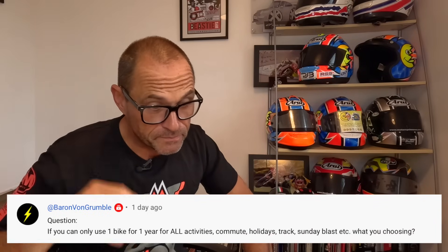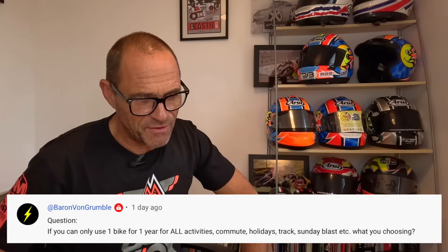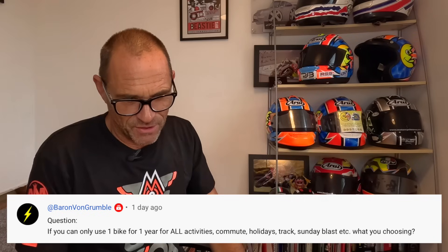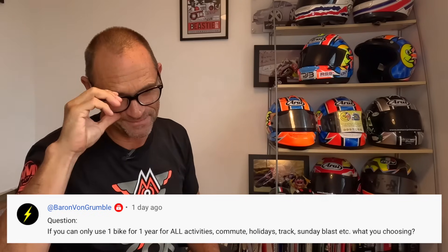And finally, this one is from Barry Von Grumbel. Thanks for your question, Barry. The question: if you could use only one bike for one year for all activities — commutes, holidays, track, Sunday blast, et cetera — what would you choose? Two of my favourite bikes immediately spring to mind, but I don't really think they would tick all of those boxes.